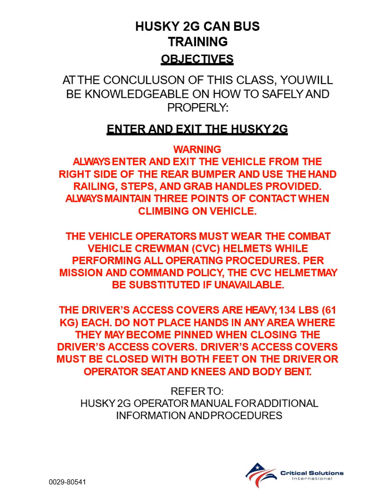The driver's access covers are heavy — 134 pounds each. Do not place hands in any area where they may become pinned when closing the driver's access covers. Driver's access covers must be closed with both feet on the driver or operator seat and knees and body bent. Refer to the Husky 2G operator manual for additional information and procedures.